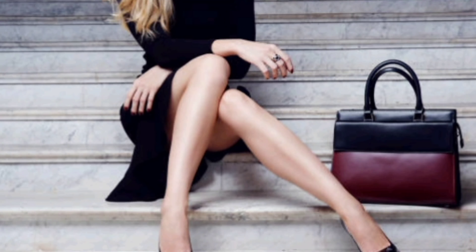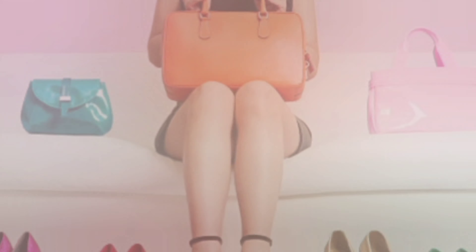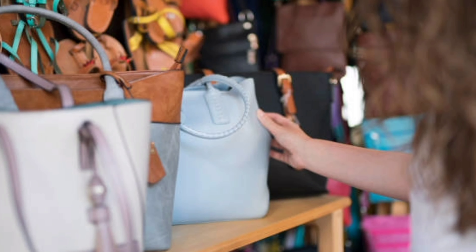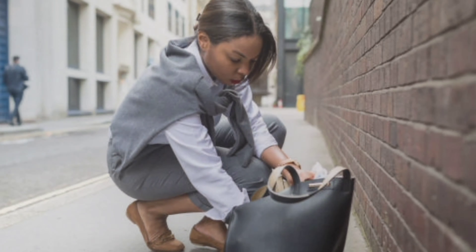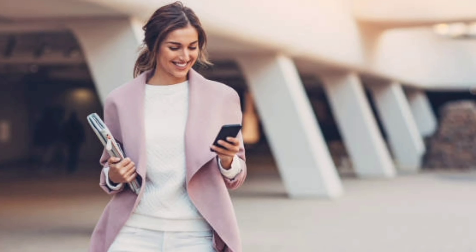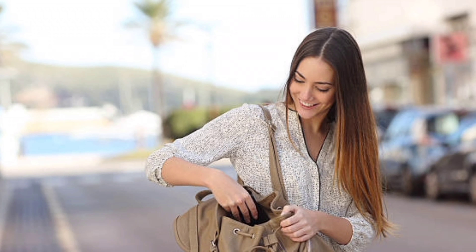So how do you choose the right handbag for you? It's not just about following trends, but finding the perfect bag that suits your lifestyle and personal style. Consider factors like size, functionality, and the occasions you'll be using it for. We shall be sharing some valuable tips to help you make the right decisions when picking out your next handbag.